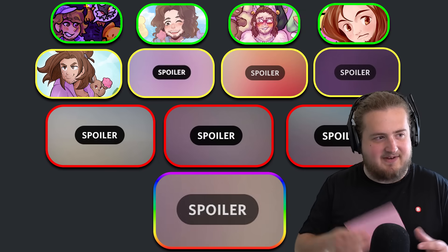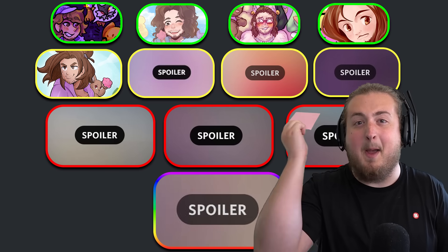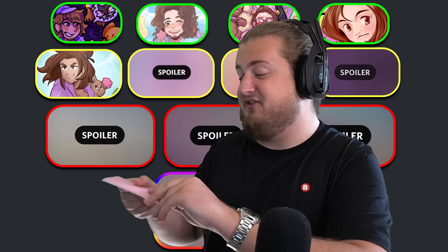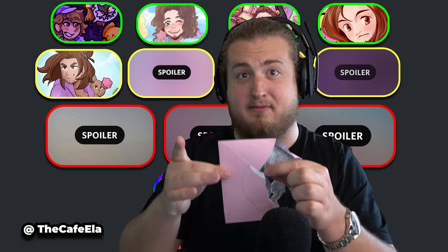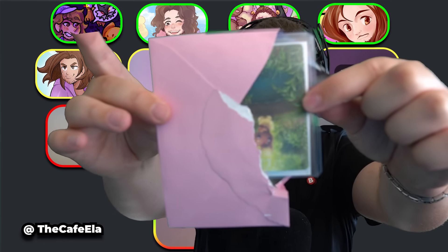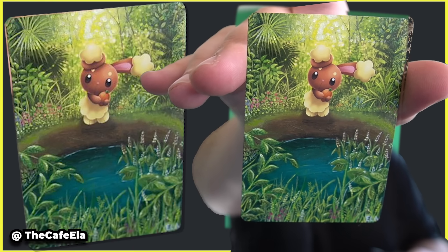Before we go to the yellow, I have an envelope. I commissioned a custom Buneary card and we're going to see this for the first time. This is by Cafe Ella. I'm going to open it so you get to see it before I do. They took the Buneary card and painted around it. Oh my God. I want to see the painting — this is unbelievable. This is going somewhere very special in my background on videos. I love this. Thank you so much, Ella.